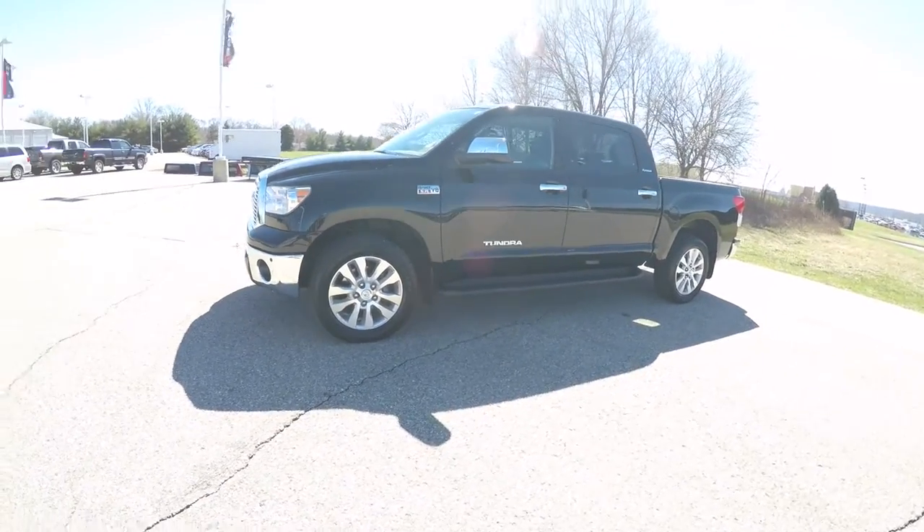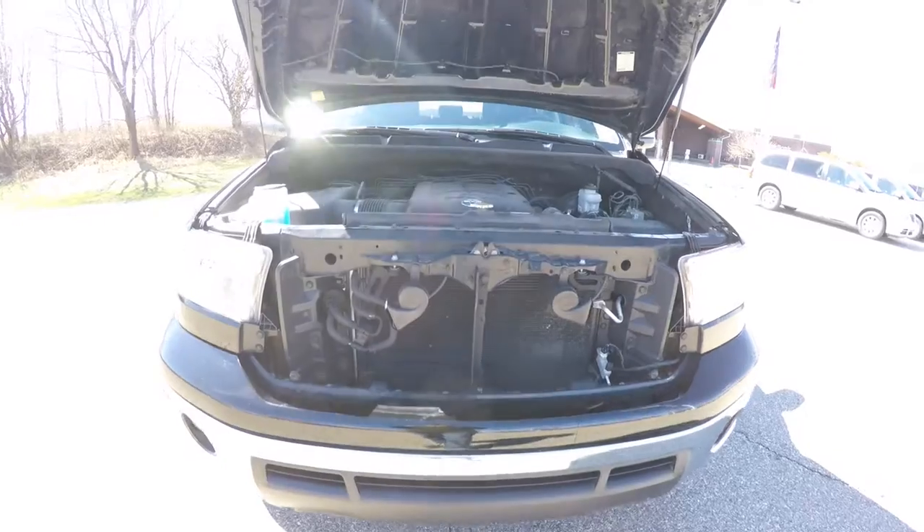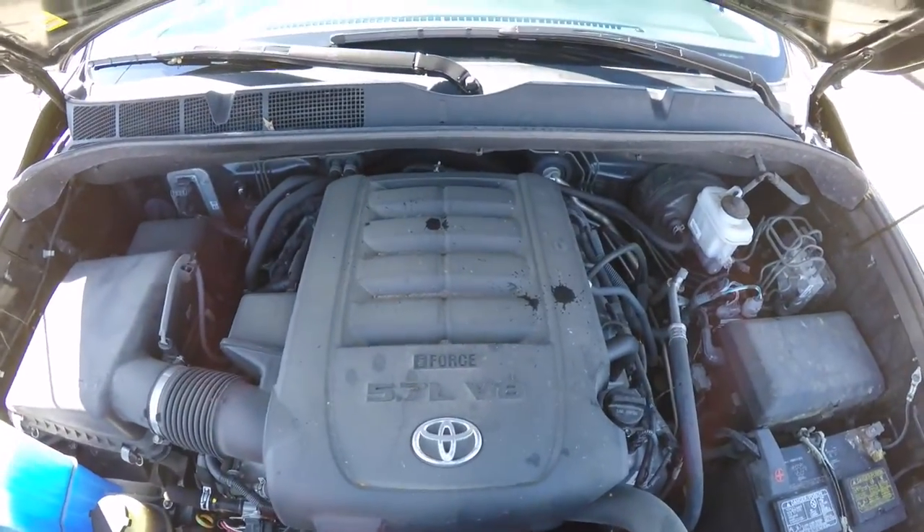This Tundra is in black clear coat, has the black perforated leather interior. It is 4-wheel drive, powered by a 5.7 liter i-Force V8 engine with a 6-speed sequential shift automatic transmission.